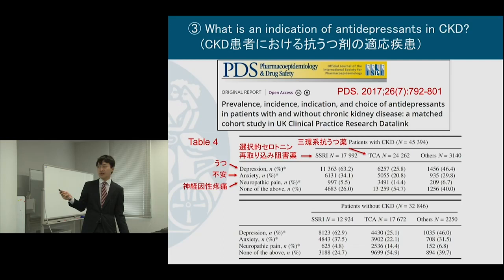To conclude the first paper: patients with CKD received anti-depressants more frequently than age- and sex-matched people without CKD, in terms of both prevalence and incidence, while the reasons for prescription were not very different. This is the result of the drug utilization study in my first paper.